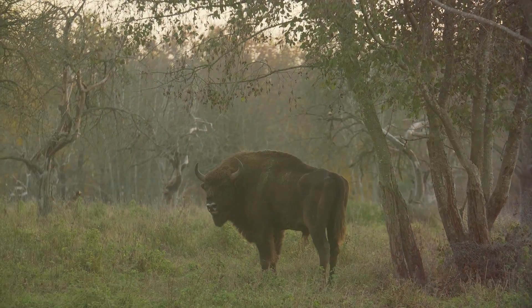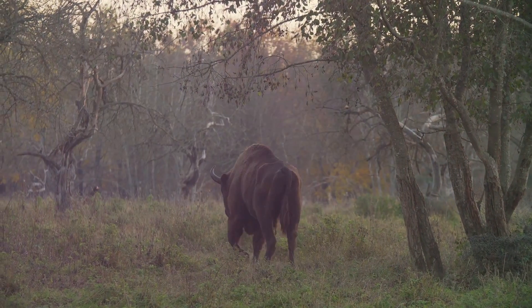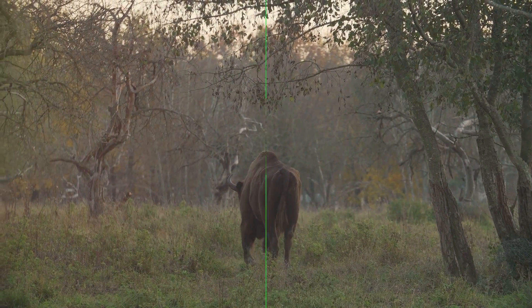Tyrannosaurus europeus likely adapted to the unique environmental conditions of Europe, showcasing the incredible diversity of T. rex species around the world.